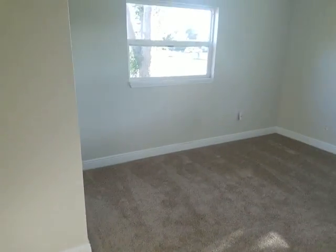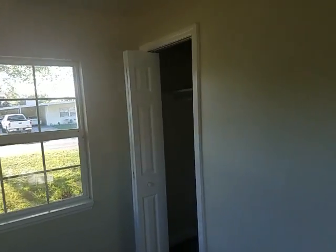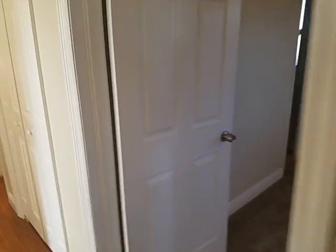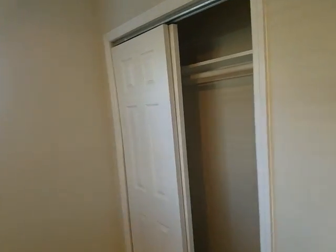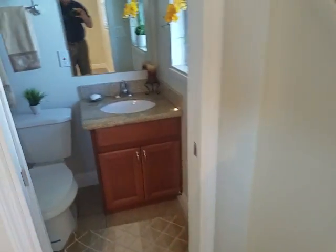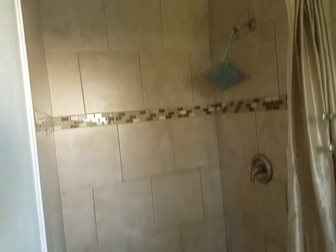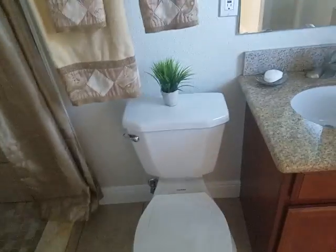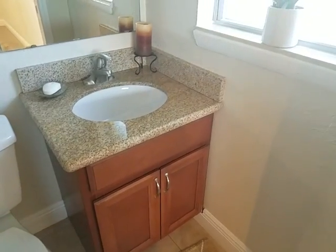Brand new carpet in all the bedrooms. And then of course the master — with closets, a standing shower with what looks like new tile, and a toilet and vanity combination that matches the kitchen cabinets, with a granite countertop.